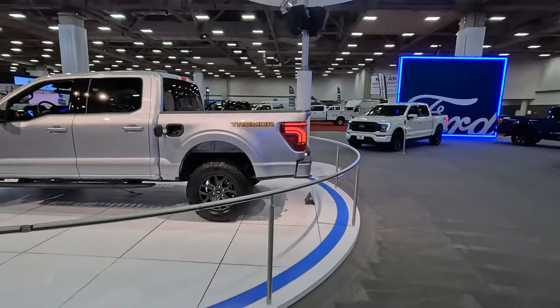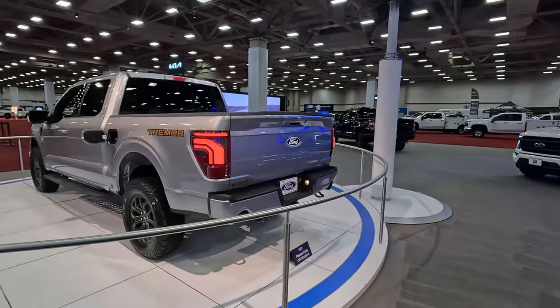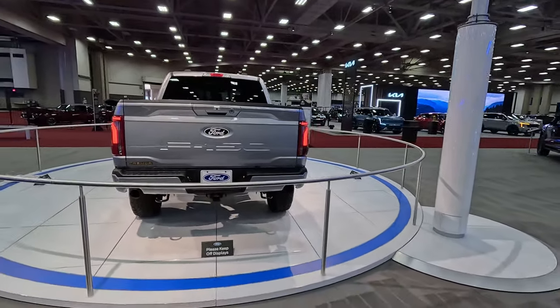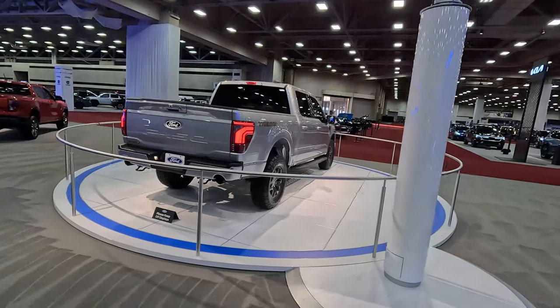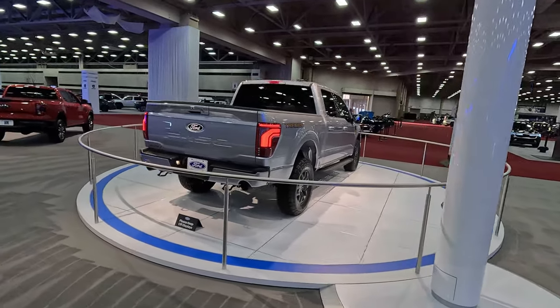Otherwise, it's a fair amount of nip and tuck for the 2024 version — new taillights, all-digital instrument cluster for all models in 2024, which is something the Lightning always had. They are also introducing a new tailgate with a door in the tailgate, not shown here on this trim. We do have some videos on the channel covering that.